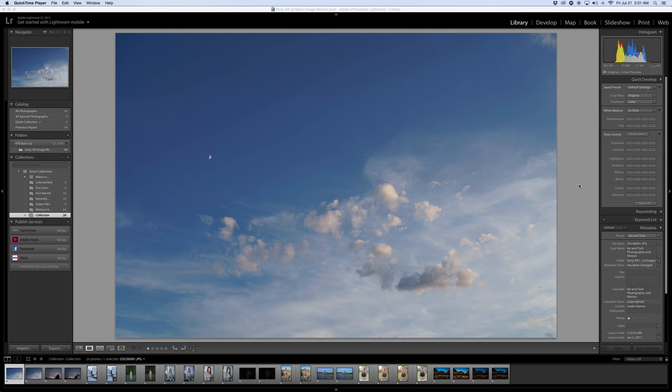Alright, alright folks, let's just get right into it. This is the Sony A9 image review or image comparison, and I put the Sony A9's images against the Nikon D750, and then I threw in the A6500 as well — kind of like a battle of the 24 megapixel sensors.